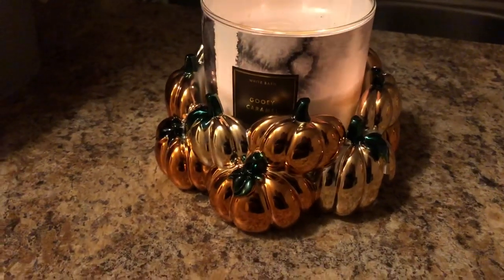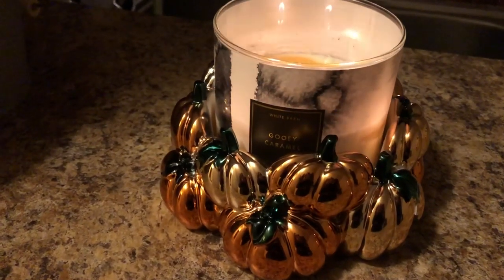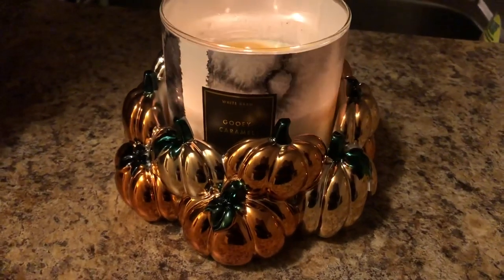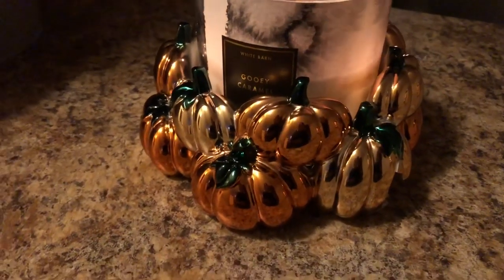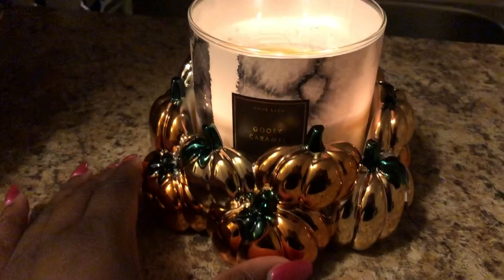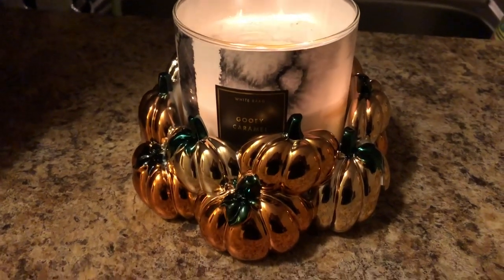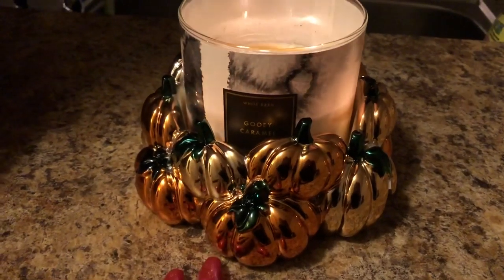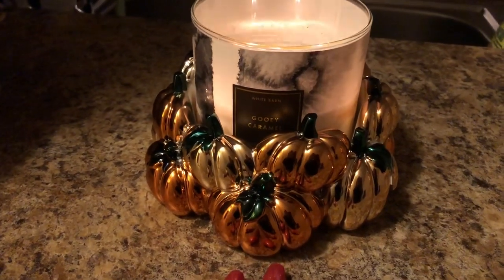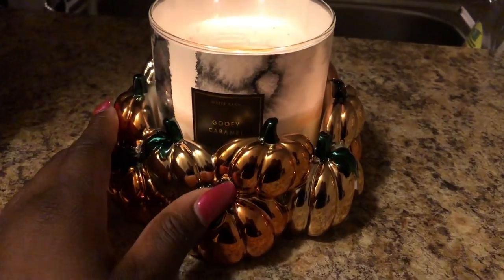Hey guys, it's me Tina Marie with True Meaning of Radiance. Today's video is actually going to be a candle review. I have my pretty pumpkin holder — this is from Bath and Body Works, it runs for $26.50, and right now they're actually doing $10 off $30 on the website, so if you order now you'll get $10 off by adding something else for $4 in your cart.